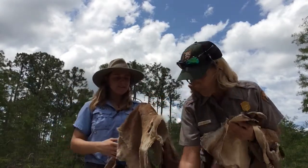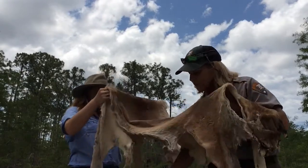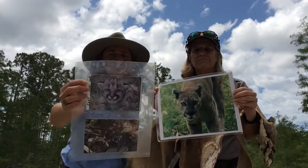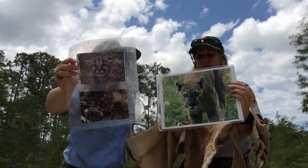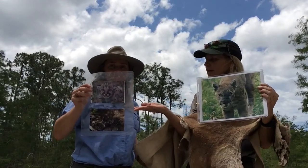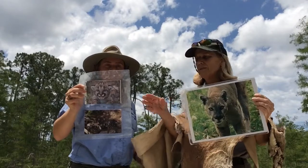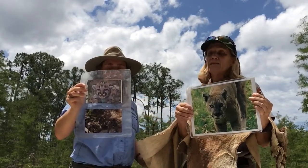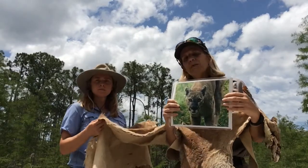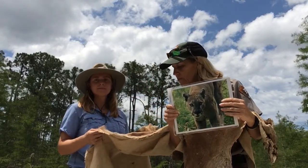I've actually seen Florida Panthers — both adults and babies. The adults look like the one shown here. The babies have spots, similar to the bobcat, for camouflage. When they're little in the den and the mother leaves to find food — sometimes for quite a long period — the babies are vulnerable to other predators. They can't defend themselves and might not be able to see very well yet. So the spots help keep them hidden among the saw palmettos, pines, and cabbage palms.